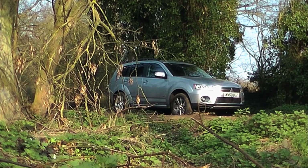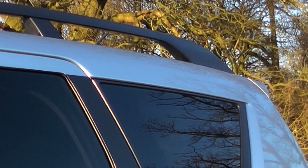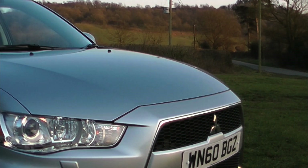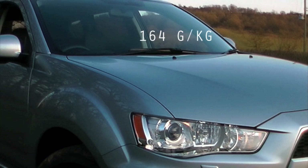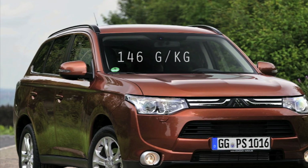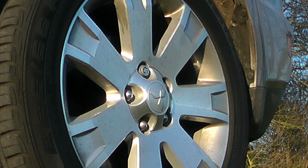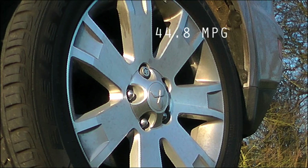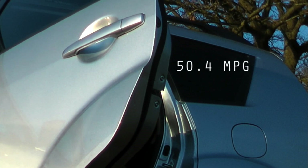But Mitsubishi know this and they've attempted to do something about it. Better aerodynamics, a more efficient engine and significantly reduced weight help to reduce CO2 emissions from 164 grams per kilometre in this model to 146 grams per kilometre in the new car. Fuel economy has also improved from 44.8 miles per gallon to 50.4 miles per gallon, which should make the Outlander even more palatable.